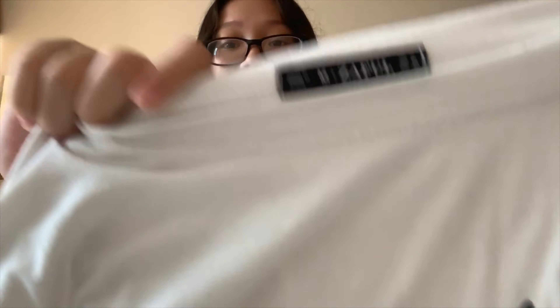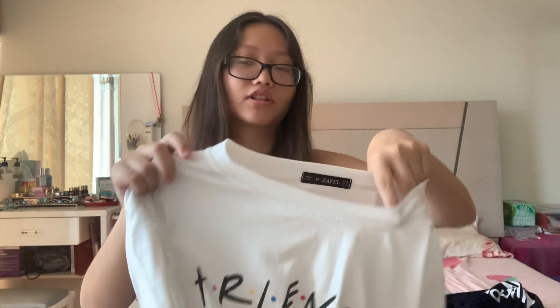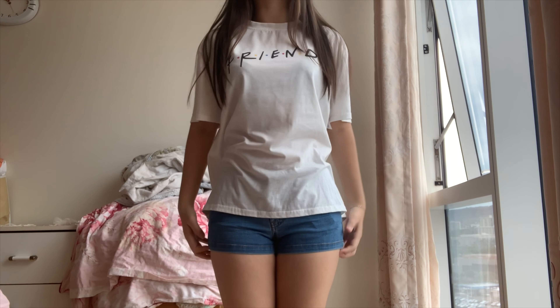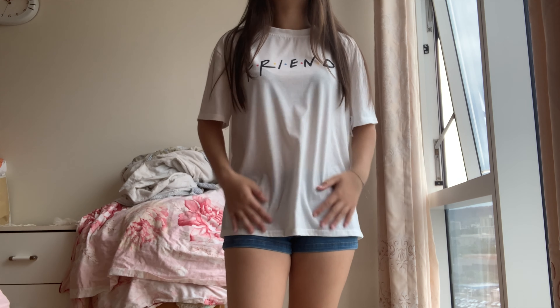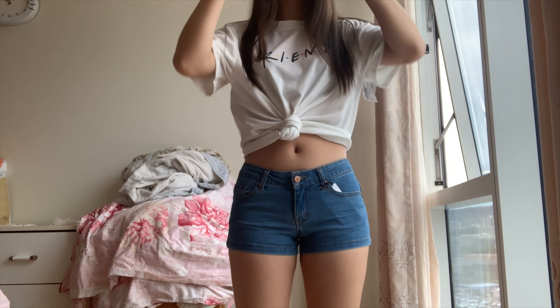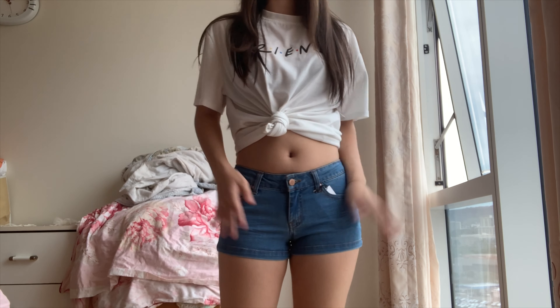Next we have the Zaful shirt — it just says 'friends' on it, a plain white shirt in a size medium. I got it for $5. Looking at the tags, it's not worn out at all, no stains, pretty straight, not wrinkly. It's oversized on me but I can make it look cute by tying it up in the front — it would look really nice like that.